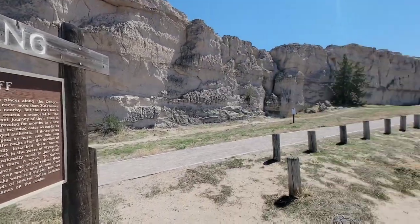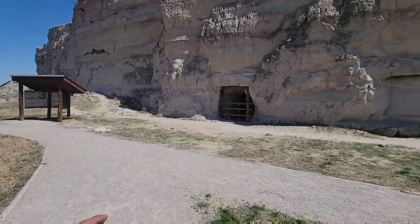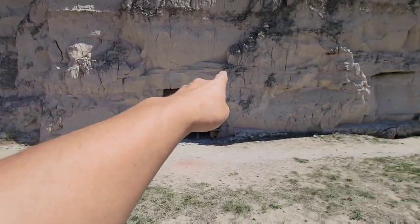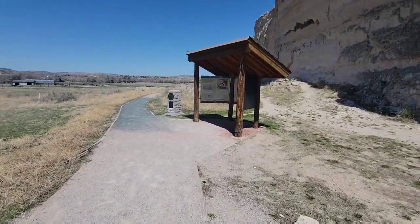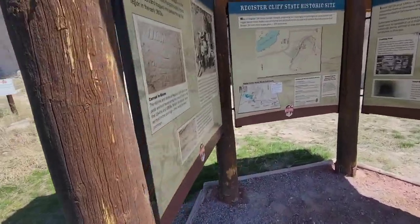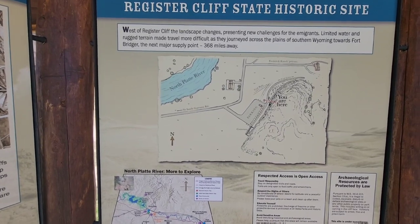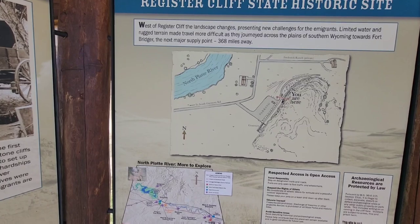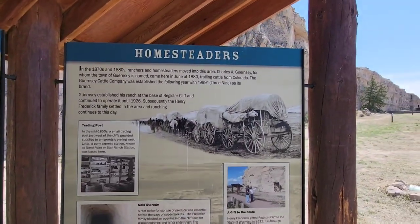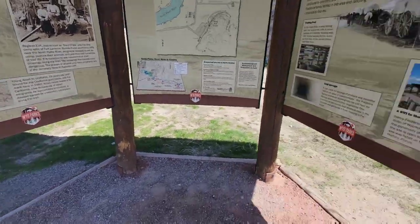Alright guys, we are here at Registered Cliff. The significance of this place is that immigrants passing through on the Oregon Trail would carve their names into the rock. I can see names written all over the rock. Dedicated to the pioneers of Wyoming — Registered Cliff, acquired in 1932. West of Registered Cliff the landscape changes, presenting new challenges for the immigrants: limited food and water, rugged terrain make travel more difficult as they journey across the plains of southern Wyoming going towards Fort Bridger, the next supply point.